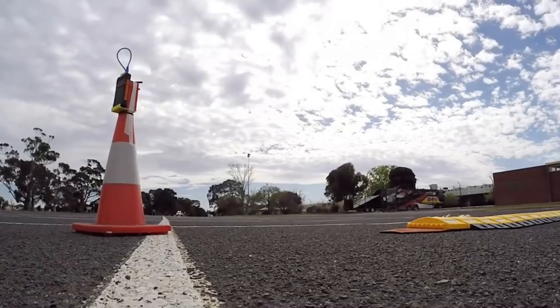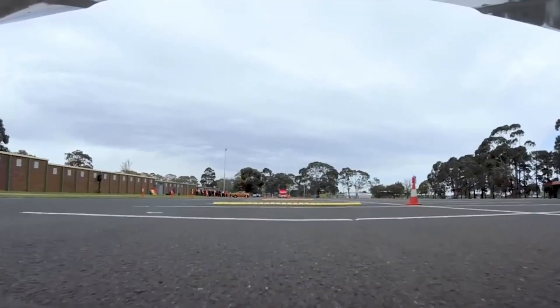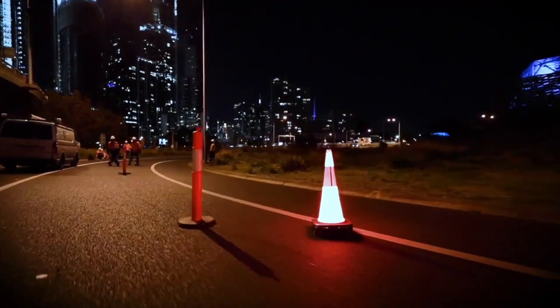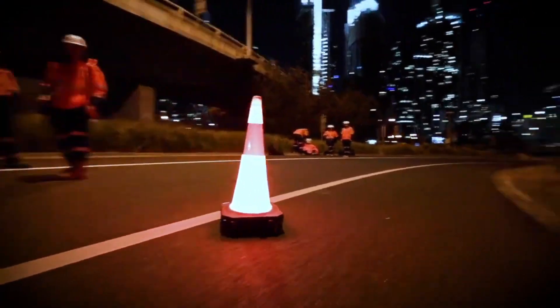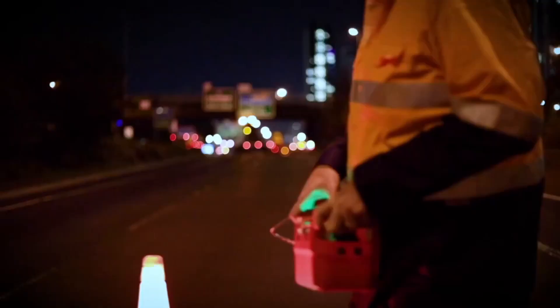They serve as a solution to replace traditional static traffic cones used for temporary traffic control. Equipped with sensors, navigation systems, and communication capabilities, robotic traffic cones can operate independently without the need for road workers. This includes remote-controlled versions being tested, aiming to remove the risk for workers in live traffic situations.